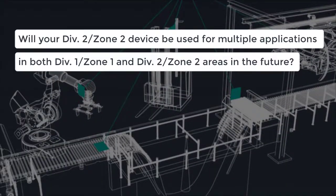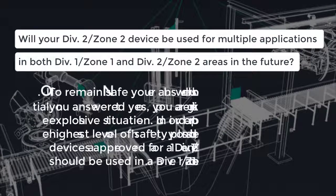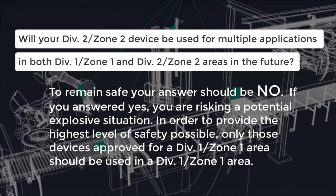Will your Zone 2 or Division 2 device be used for multiple applications in both Zone 1 or Division 1 and Zone 2 or Division 2 areas in the future? To remain safe, your answer should be no. If you answered yes, you are risking a potentially explosive situation. In order to provide the highest level of safety possible, only those devices approved for Zone 1 or Division 1 areas should be used in a Zone 1 or Division 1 area.